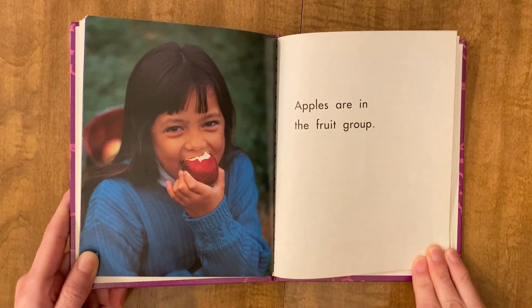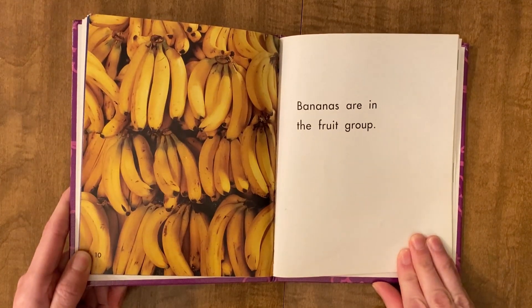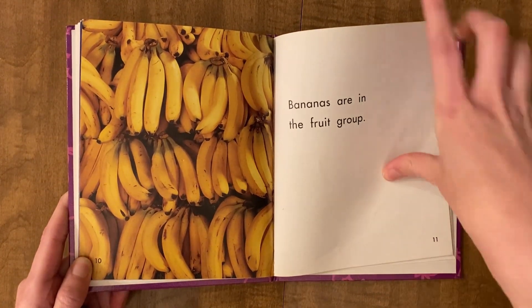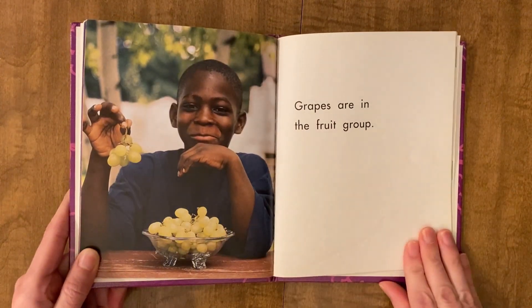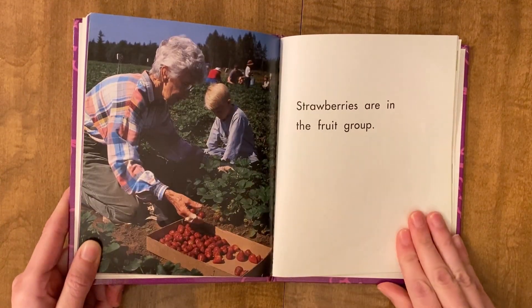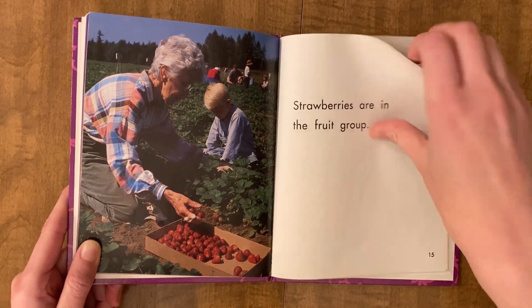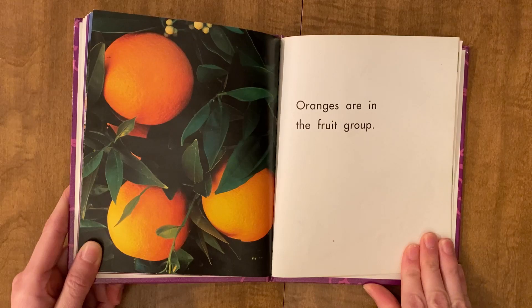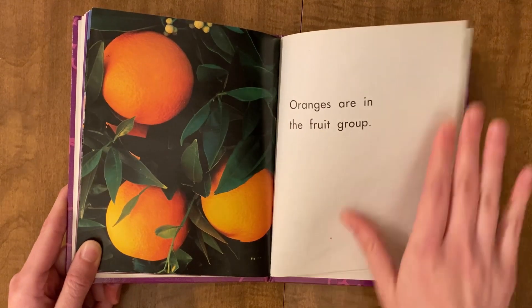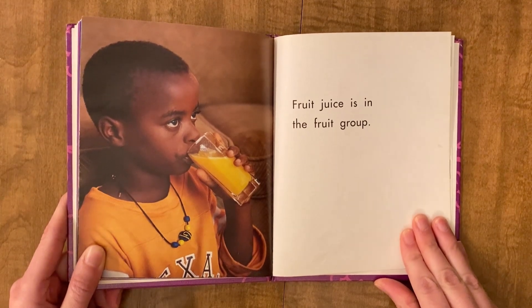Apples are in the fruit group. Bananas are in the fruit group. Grapes are in the fruit group. Strawberries are in the fruit group. Oranges are in the fruit group. Fruit juice is in the fruit group.